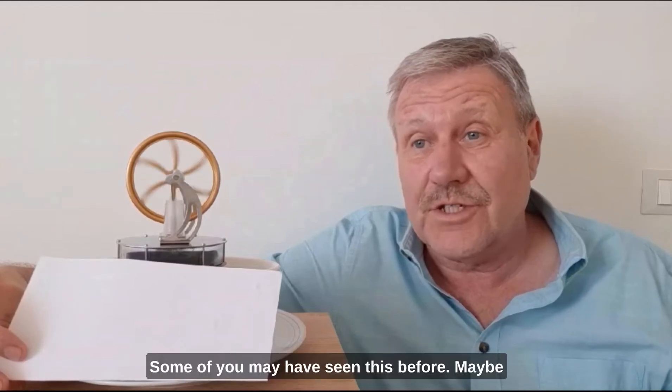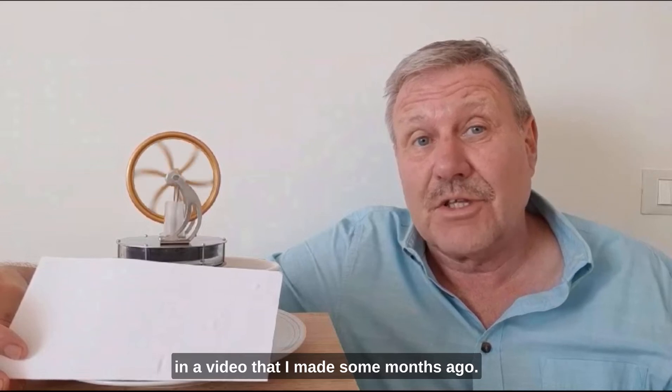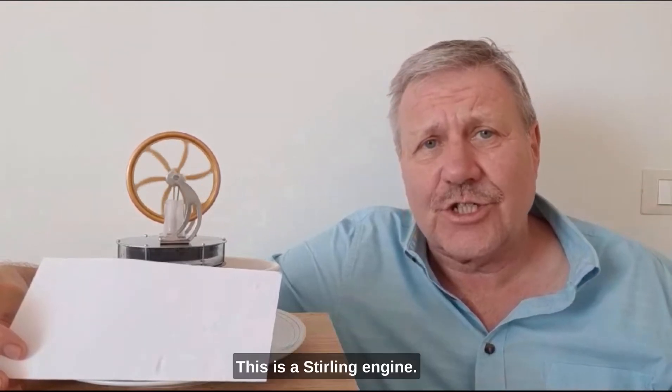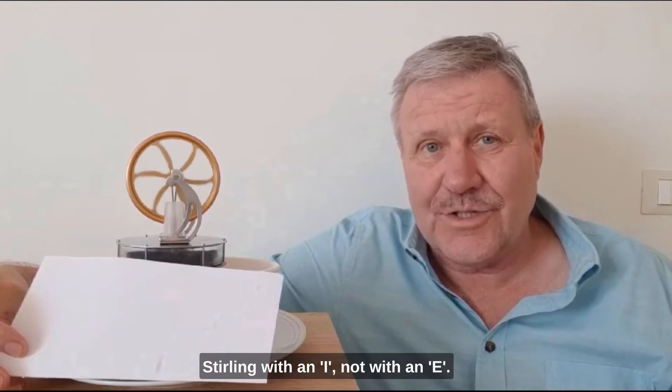Hi, some of you may have seen this before, maybe in a video that I made some months ago. If you haven't, I'll leave a link to that video in the description down below. This is a Stirling engine — Stirling with an I, not with an E.